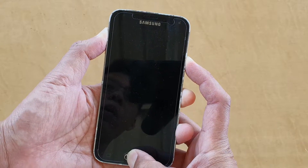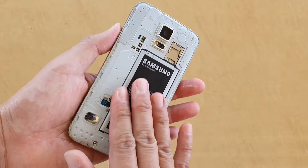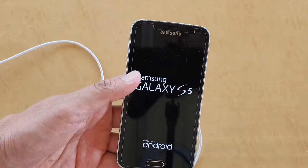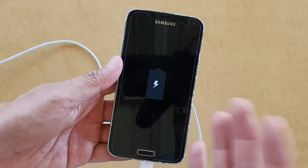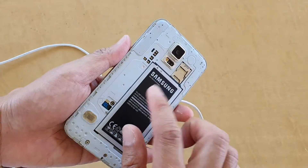Now the most likely cause of this issue is your battery. The battery could be faulty. For example, when we plug in the charger to the phone, it may show the phone as charging, but it's actually not charging anything — it's just trying to charge but it's not charging. So what I would do is remove the battery.